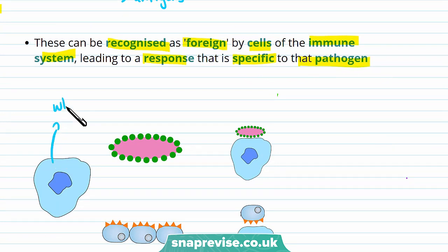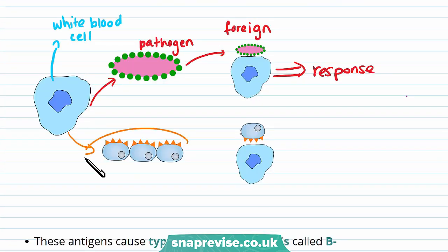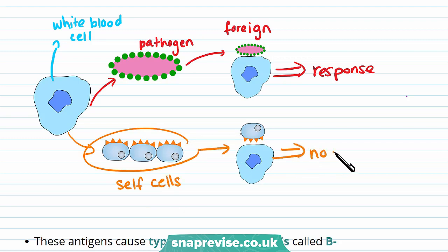A white blood cell may come across a pathogen and, due to its antigens, recognise it as foreign — leading to a response such as phagocytosis or antibody production. The white blood cell may also come across cells from your own body, recognise them as self, and produce no response. Sometimes things can go wrong and white blood cells can recognise the cells in your body as foreign and start attacking them, which can lead to conditions such as type 1 diabetes.